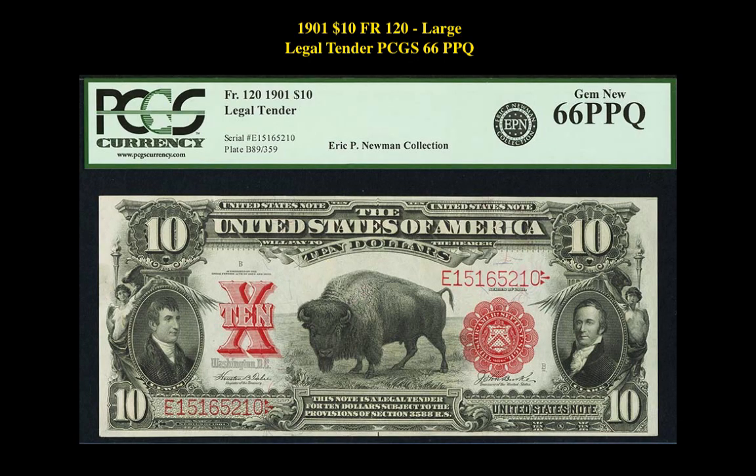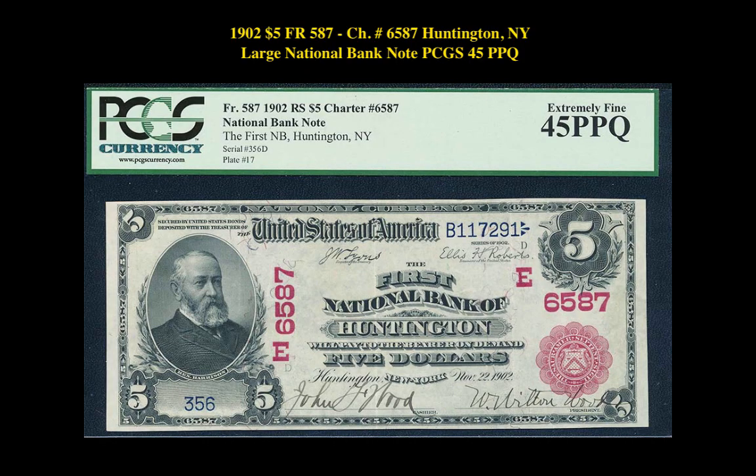Our fourth note is a 1901 $10 Friedberg 120 Large Legal Tender PCGS 66 PPQ. This large size note is currently listed at $11,999. Our final note is a 1902 5-dollar Friedberg 587, Charter number 6587, Huntington New York Large National Bank Note PCGS 45 PPQ. This note is listed at $8,900.